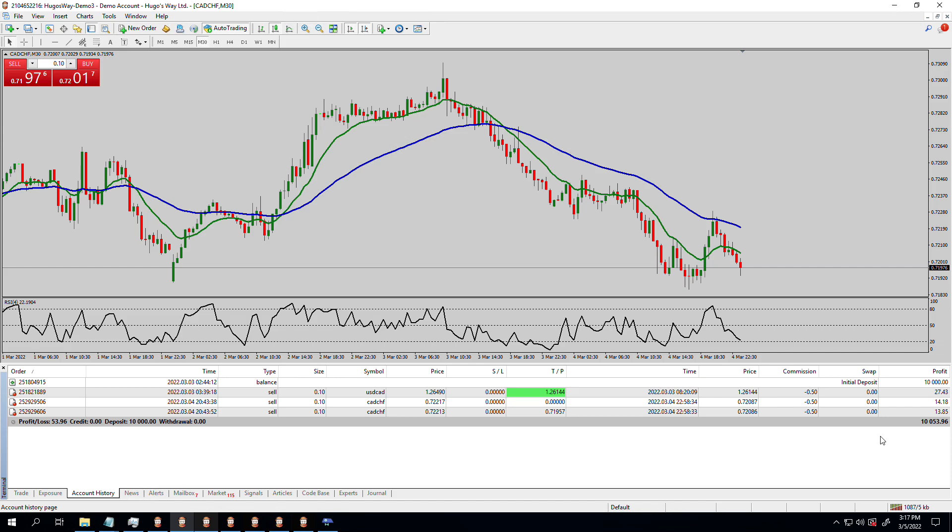I'm about $27–$28 up on that trade. The first trade, we were $27.43 up. So that's pretty good. We got an overall realized profit of $53.96. Make sure you subscribe to the channel so you get the updates on these upcoming episodes. Click the thumbs up button — it really helps me. I want to be able to show this to as many people as possible.